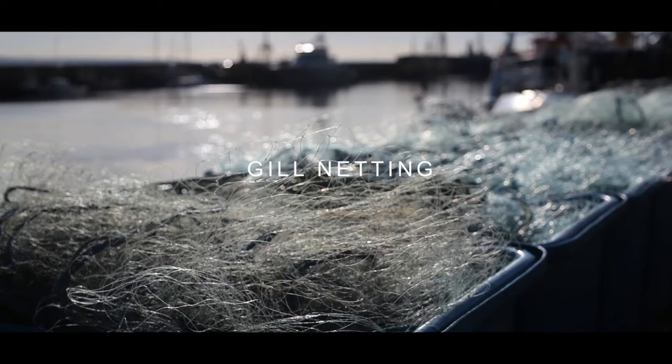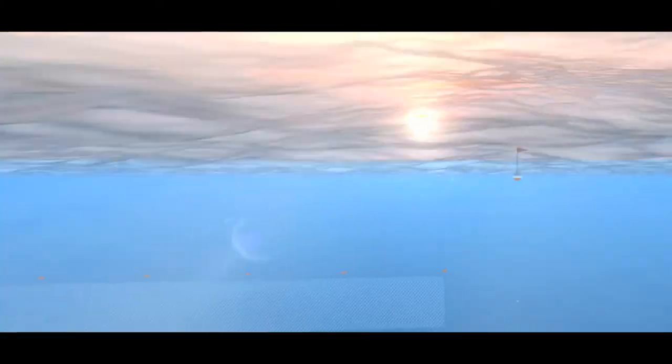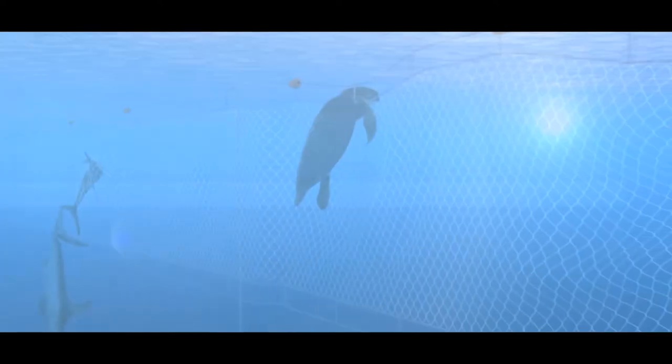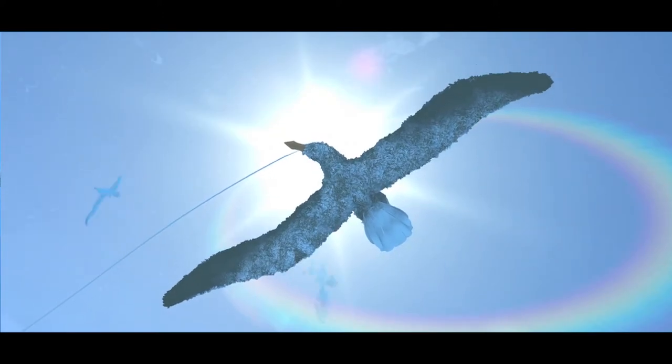Gill netting involves leaving nets suspended in the water either on or above the seabed. This can result in high levels of bycatch, particularly of seabirds, as they become entangled in the nets and drown.